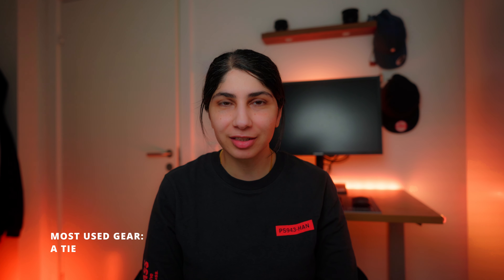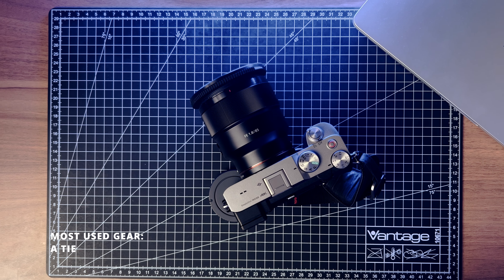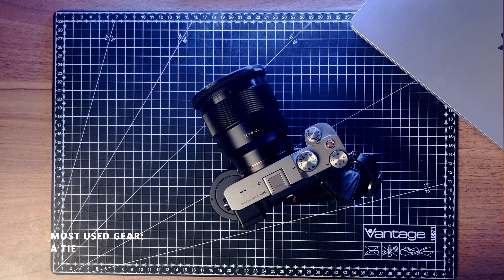2023 is coming to an end and as a street photography year it has been very productive. In this video I'll go over my favorite photos, my most used gear, best purchases, and also my wish list for next year. Let's get into it — starting with my most used gear this year.